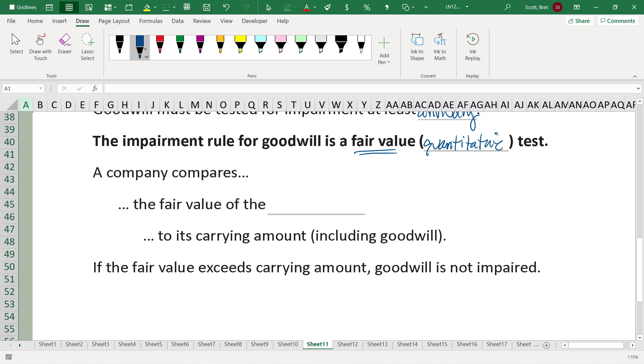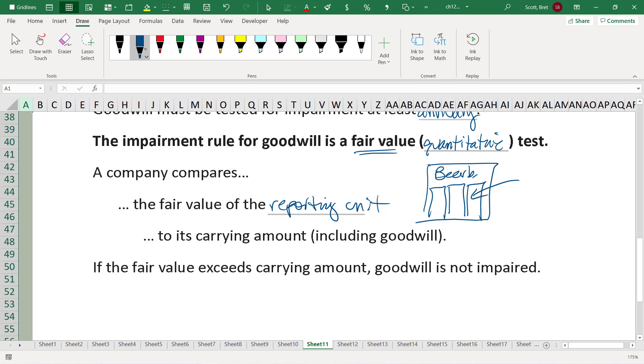A company compares the fair value of the reporting unit. Goodwill is a specific asset, but it arose because we purchased another company. Once that target company is incorporated, it generally becomes one of many operating units within the parent. These could be different divisions producing different products — called different reporting units. A reporting unit, division, or product line: same idea. We purchased a company, it resulted in goodwill, and now that company exists as a division or reporting unit within the bigger company.